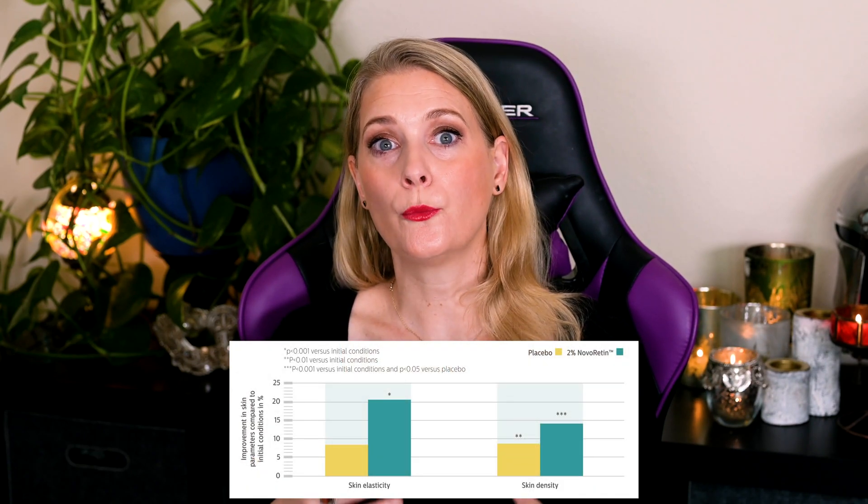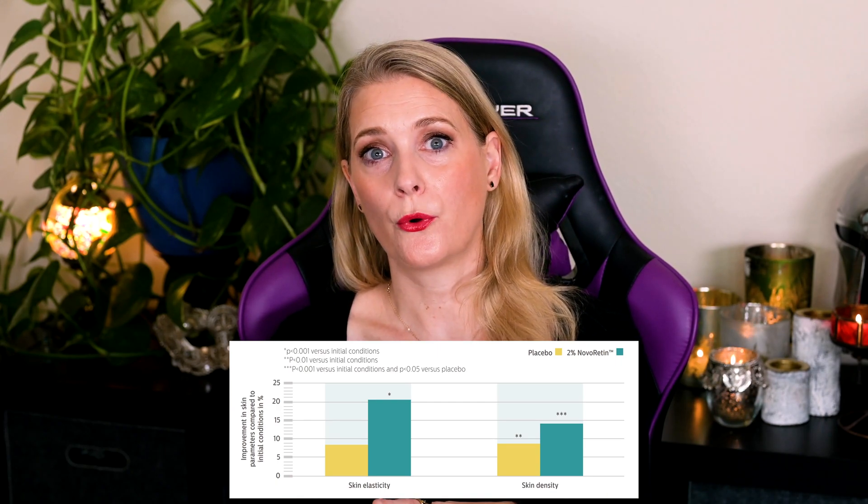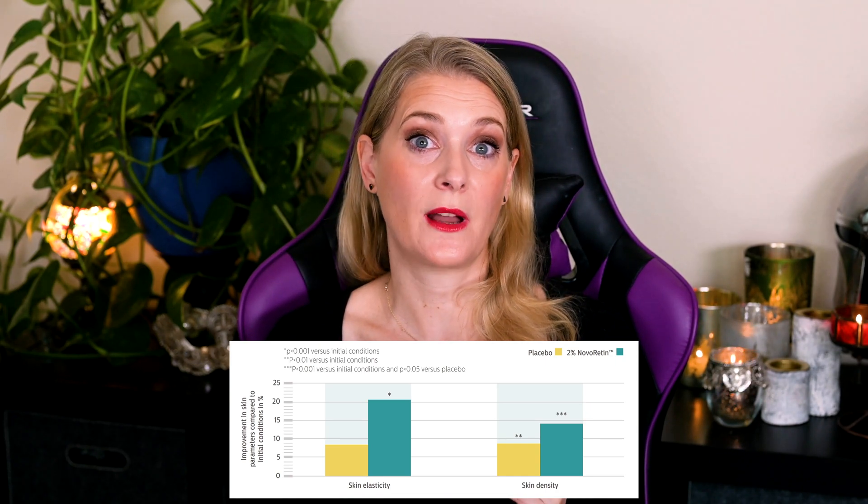I contacted the manufacturer to see if they could provide me with more information and they sent over two advertorials mentioning the studies done, but without seeing the full study I am not able to comment on quality. In vitro studies, meaning studies done on cells in a Petri dish or skin models, have shown that Novoretine decreases the activity and gene expression of these CYP26 enzymes. Studies done on actual people using 2% Novoretine for 18 days showed a 20.4% increase in skin elasticity and a 13.8% increase in skin density, and with consistent use, a reduction in wrinkle depth by 14% and length by 13.7%.